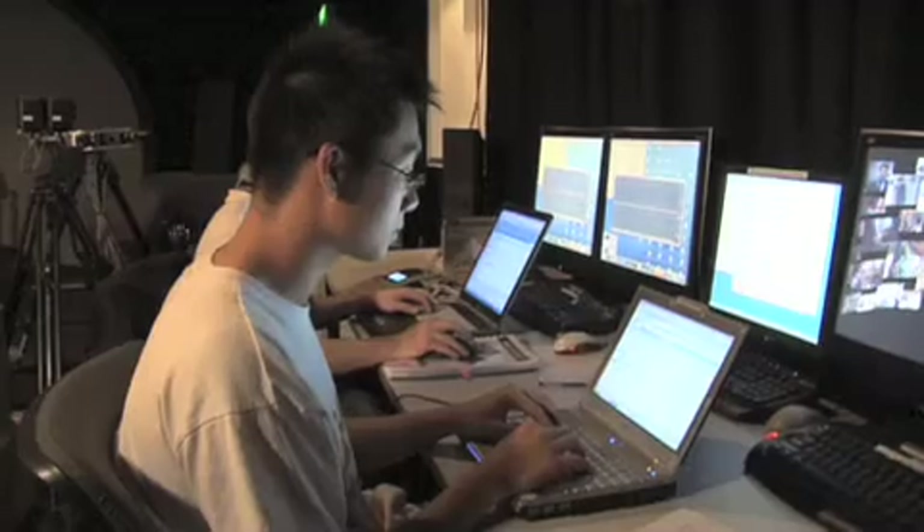The overall objective is looking at ways of integrating the physical with the digital — how can we make the digital more user-friendly, more personal, more intimate.